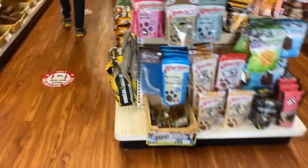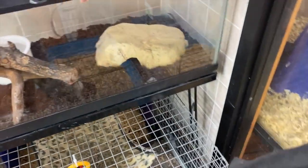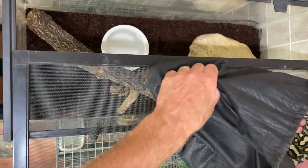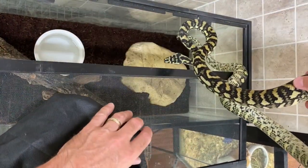So here we are now with the snake in the bag. I'm going to take him into the store and we'll put him in the tank for the proper authorities to look after. And we found out he's a carpet python — non-native, but a pet.